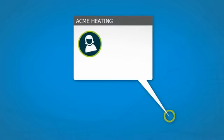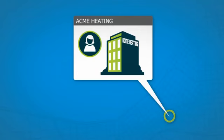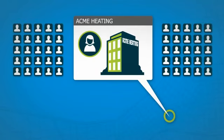Meet Linda. She's the Operations Manager for Acme Heating. We'll see how she uses Zora StreetSmart throughout the day to efficiently manage her team of 50 service techs.